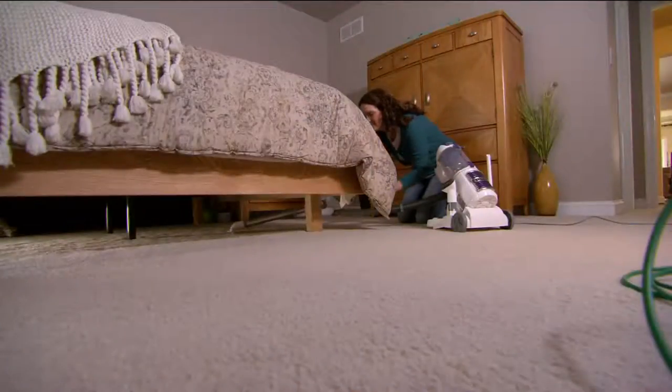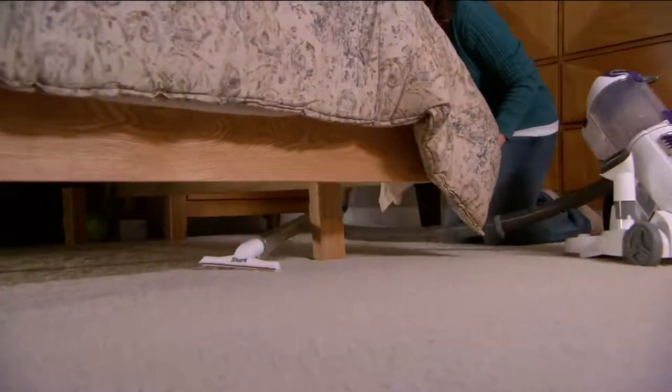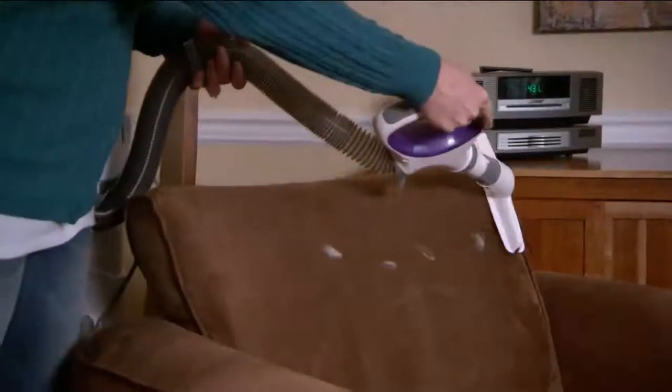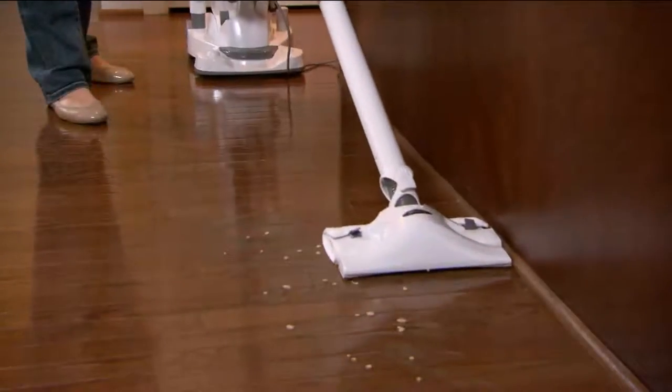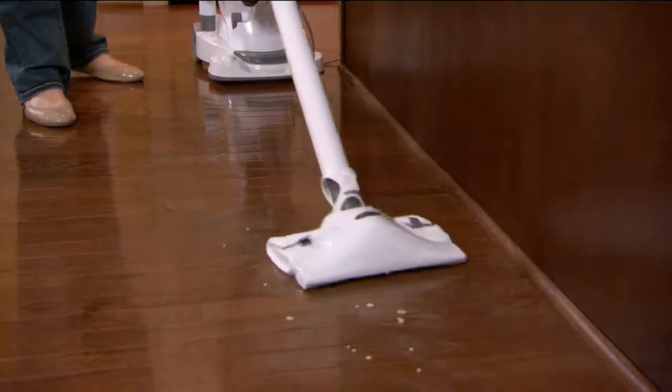It's a canister vac over your shoulder. You can also get nice and flat to the floor under your furniture. It's lightweight, it's very powerful, it comes with all the attachments you need. It's another great item for those with pets or those with grandkids.